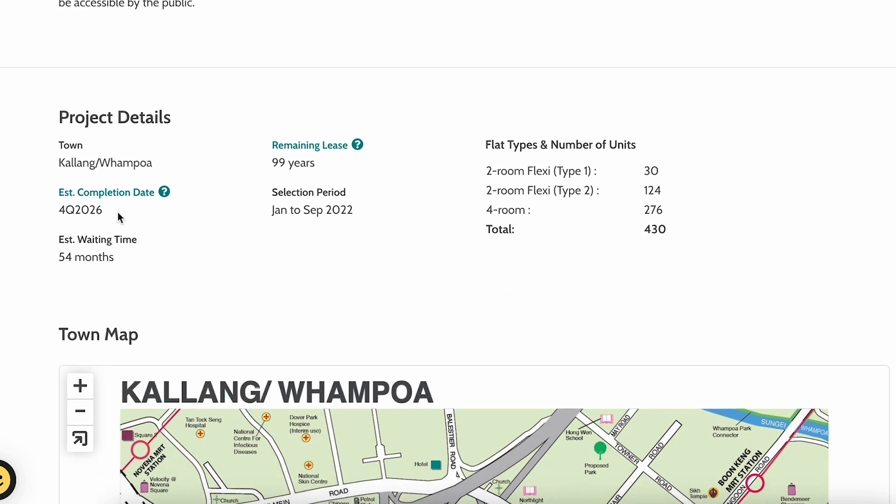Estimated completion date is around Q4 2026, with an estimated waiting time of around 54 months — that's like four to five years. The selection period is between January to September next year. For two-room flexi, Type 1 has 30 units, Type 2 has 124 units, and for four-room we have 276 units.